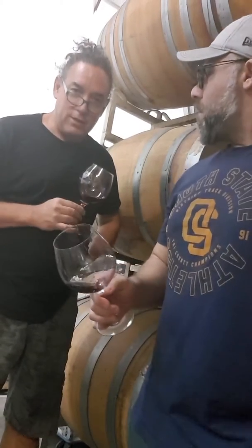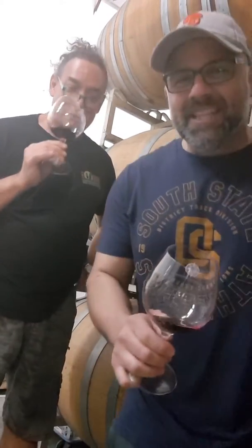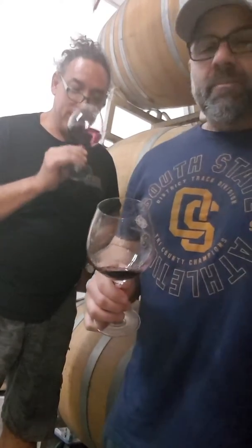Oddly enough, another good friend of mine, Greg Lynn, used to source the same Zinfandel with his Zito Family Wines label — Greg Lynn and Eric Colton.